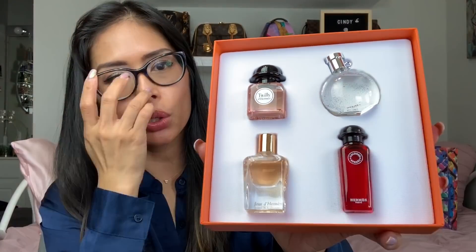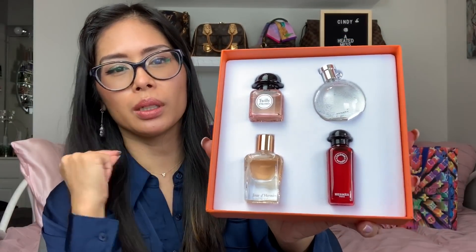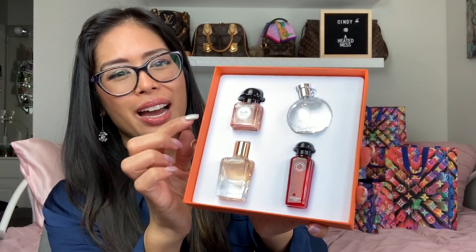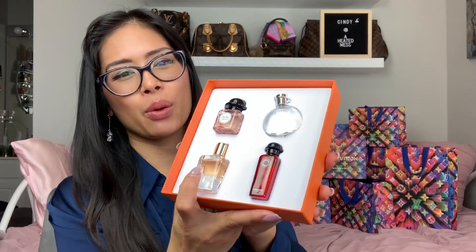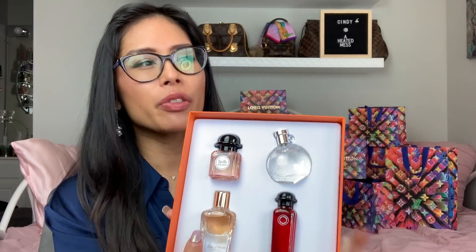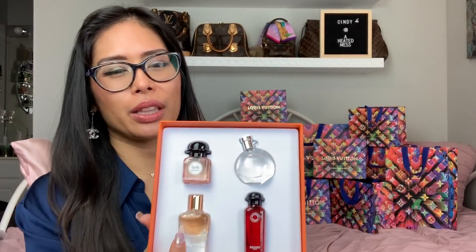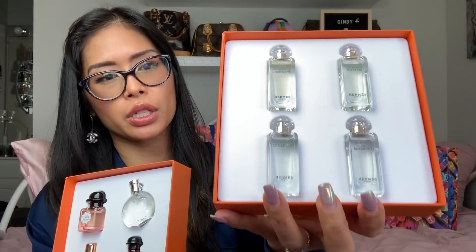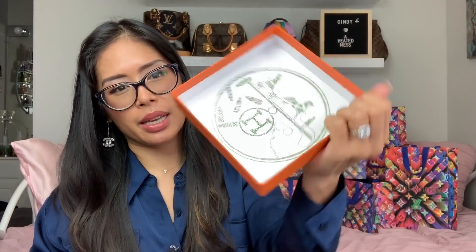I recently got the Hermès fragrance coffret and the Replica minis. There are four minis with twillies at the top, and the full size comes with a little twilly tied around the neck — so cute. Unfortunately I don't really like this scent, otherwise I would have gotten the full size just for the twilly. I also got the Jardin collection in the same format — it comes in a box with a lid, and I plan to use it as a bedside tray.